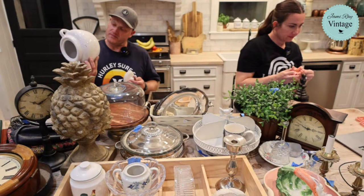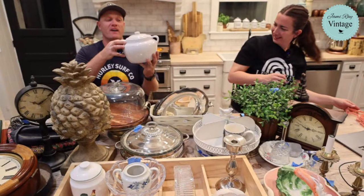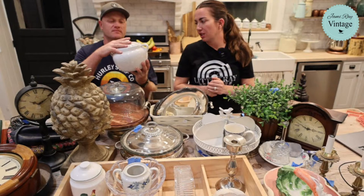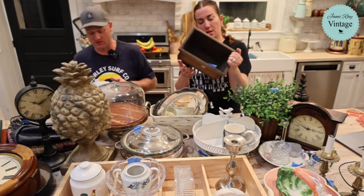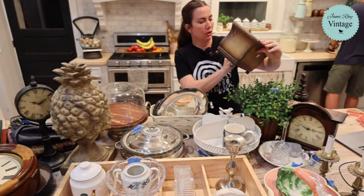This is a bean pot - it's Lillian Vernon, probably from the 80s or 90s, really cute simple stoneware style. It was three dollars and it's going to be $22.95. It's got some sticky residue on it and it's going to need a really good scrub.